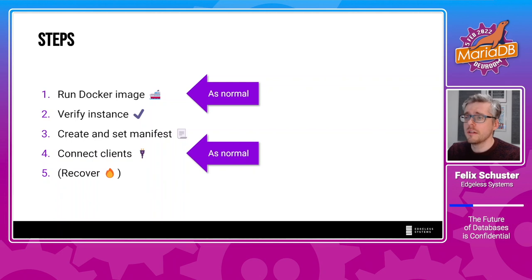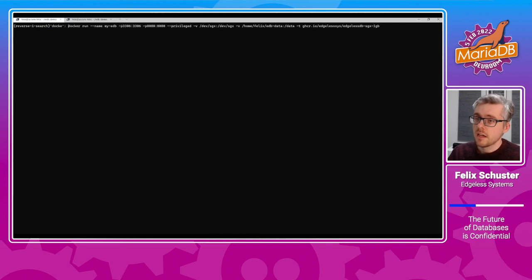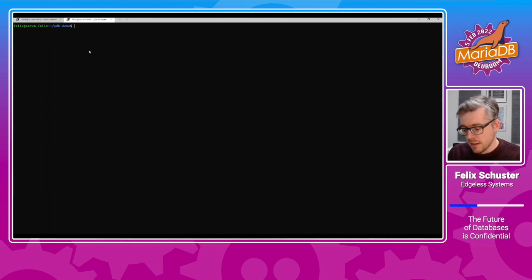Let's go to the demo. Here I am connected to an Intel SGX-enabled machine in Azure. What I can do now is simply pull our Docker image from GitHub and run it, handing over the SGX device. This takes some time — but there it is. It's now saying it's waiting for the manifest. Let's initialize this database and give it a manifest.